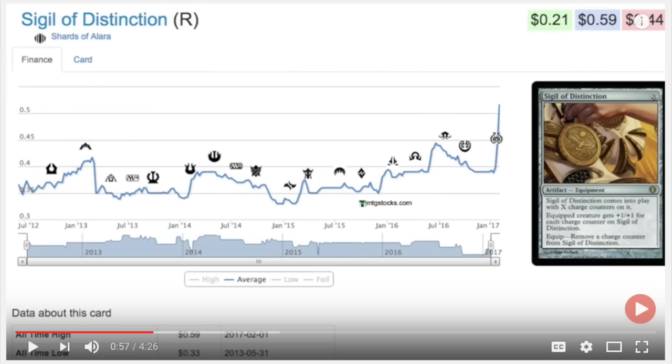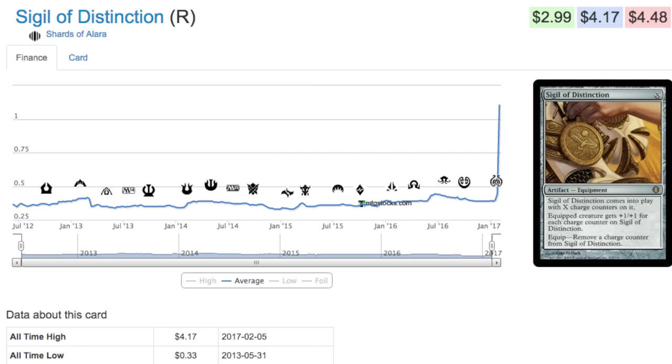At the time of recording this video, as you can see, the all-time high from this graph was when I made the video February 1st — it was 59 cents. Today it is a $4.17 card. That took four days. You could have bought as many copies as you wanted for a dollar or less. I saw one vendor had like 20 copies at 78 cents — I thought about buying those, but I already had copies at 26 cents, 40 cents, and up to about 45-50 cents. Anyway, this turned out to be a really lucrative speculation.